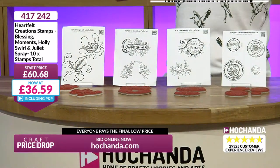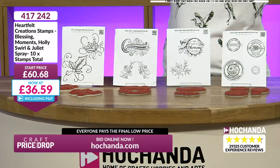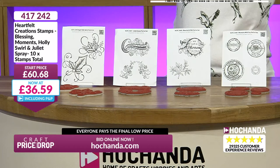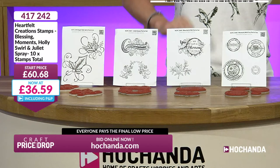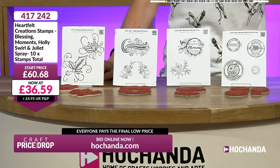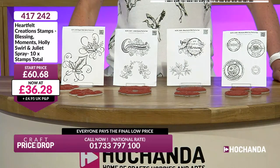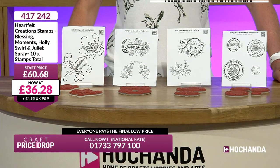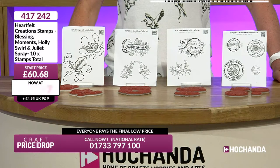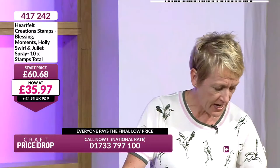Ten stamps in total. Heartfelt - beautiful designs. And we are busy for these. £36.59. If you want to become a Freedom Member, your P&P is included - it's the best way to shop with us on Craft Price Drop. It means you can buy as much as you like and your P&P will be included on each and every lot. Craft Price Drop comes to you at 7 a.m., 11 a.m., and 7 p.m. of an evening.